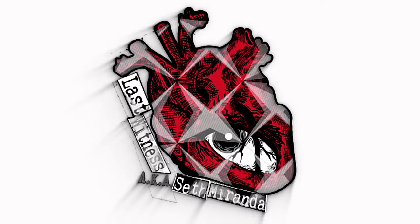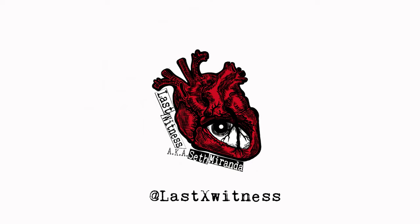Let's try something a little different today. What's going on everyone, Seth Miranda here — Last Ex-Witness on all social — coming to you from my home streaming setup, a little tighter than the studio you normally see. Today I'm building myself a PC. This is my very first complete build. I've swapped parts and upgraded machines before, but I've never gone from zero to a complete build.